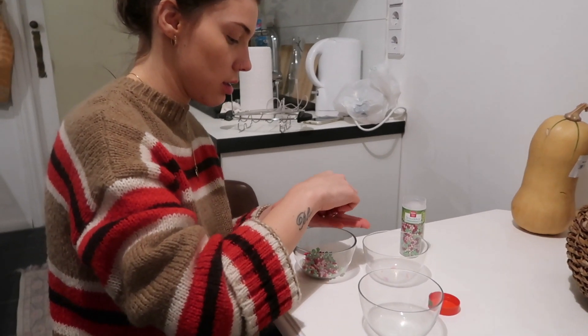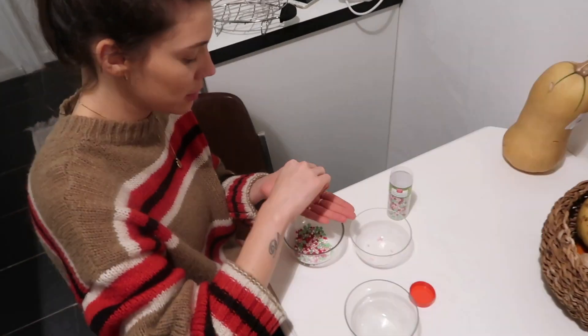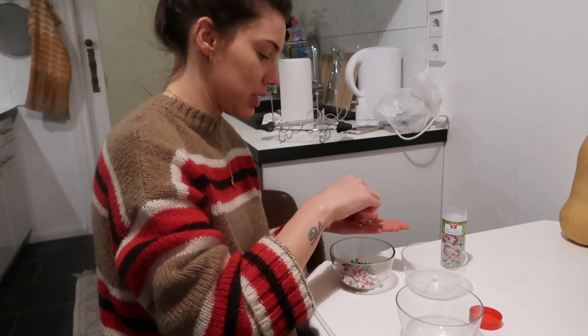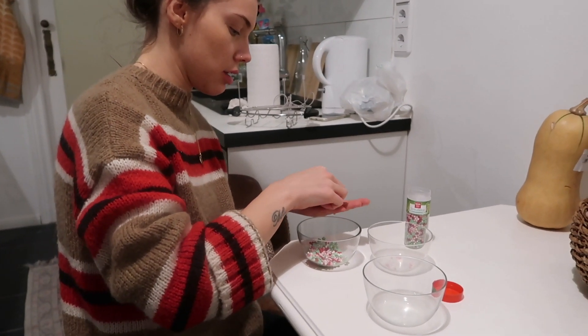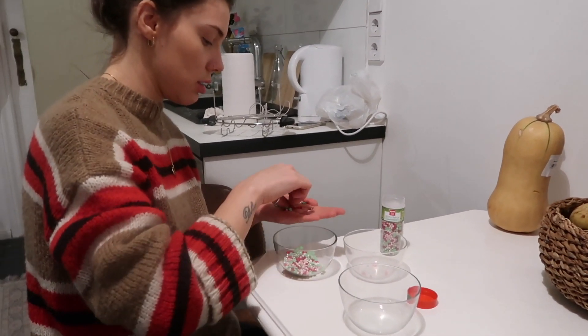Here we have Cinderella sorting out the pink ones because she doesn't like them. Why does that make me Cinderella? Don't you know the story? She would separate things — her evil grandma makes her separate the bad lentils from the good ones. That's the original story, not the Disney movie.